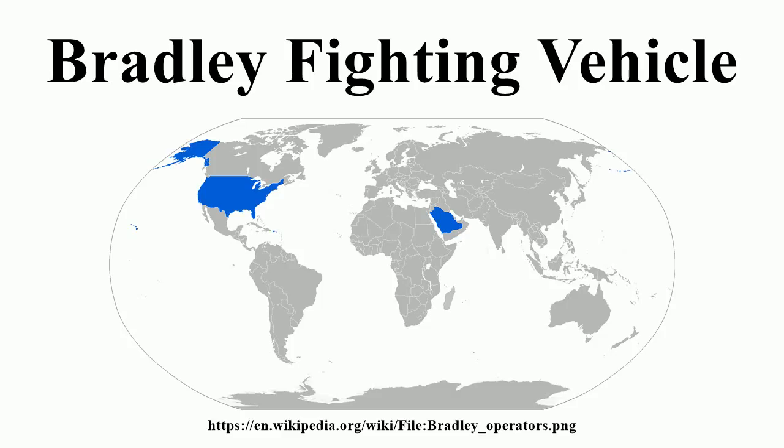The M2 and M3's primary armament is a 25mm cannon that fires up to 200 rounds per minute and is accurate up to 2,500 meters. Depending on the ammunition used, it is also armed with twin missile launchers for TOW anti-tank missiles. The missiles, capable of destroying most tanks out to a maximum range of 3,750 meters, can only be fired while the vehicle is stationary.